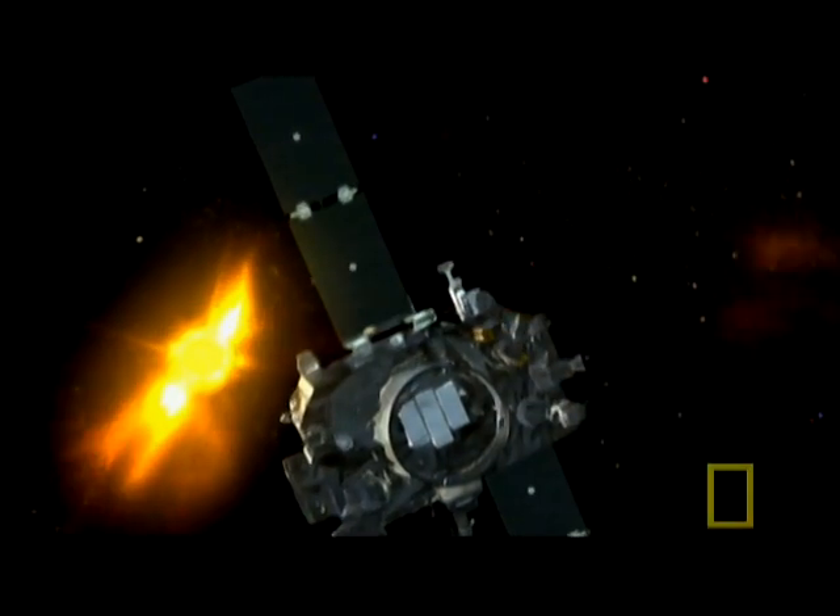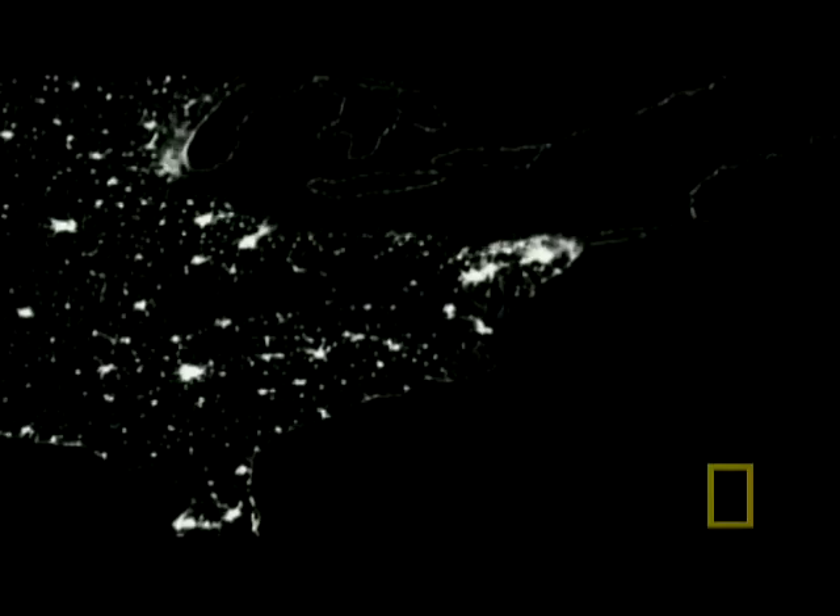Michael Kaiser of the Solar Terrestrial Relations Observatory, or STEREO, explains: "We want to monitor these storms so that we can better predict them. These storms are basically electrical storms, and they can affect spacecraft, ground power systems — the GPS can be upset."